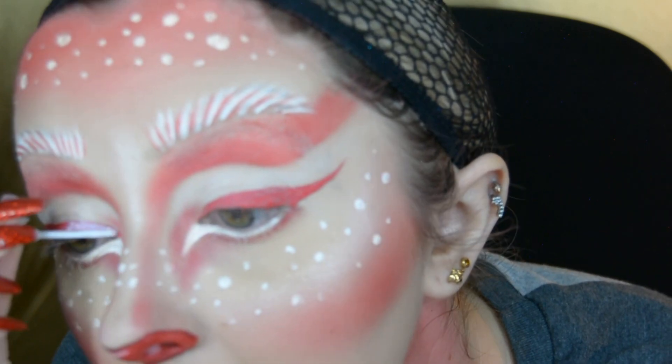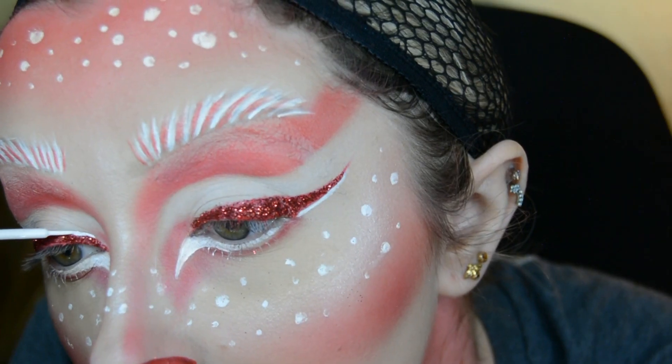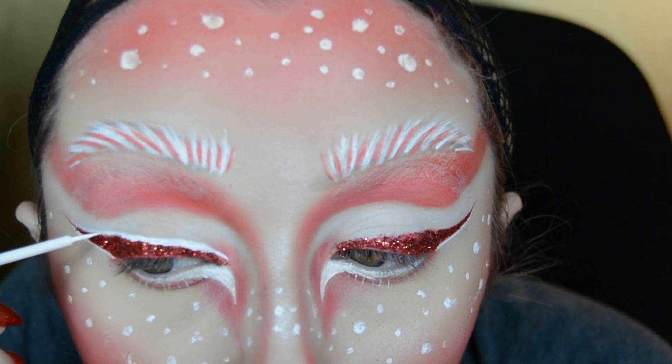I then apply some eyelash glue over my winged eyeliner, place a loose red glitter over it, and once that's done I outline the winged eyeliner using the Fenty Beauty Vivid Eyeliner in the shade Wet T-Shirt.